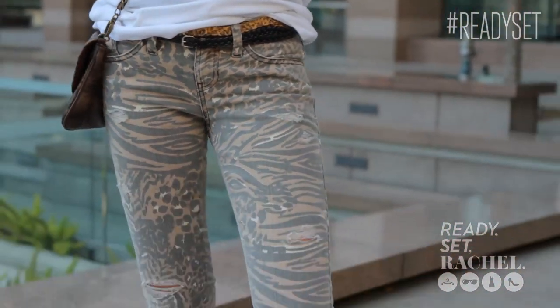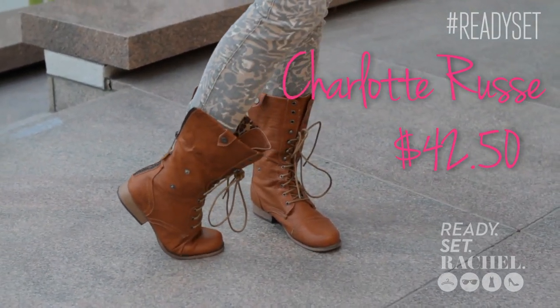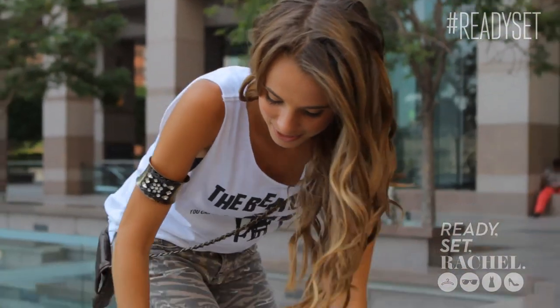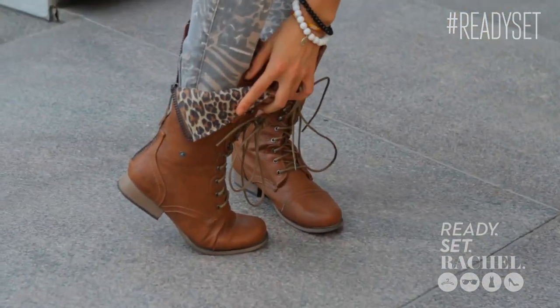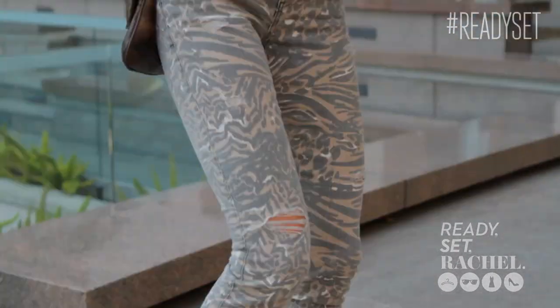My combat boots are amazing — I absolutely die for these. They are from Charlotte Russe. The cool part about them: if you want to go really wild with your outfit, these boots, if you flip them over, they have the leopard print underneath. I wouldn't necessarily recommend wearing them flipped over with this outfit, but if you were going with an all-black look or some shorts, you could definitely flip them over and show the animal print. For this outfit, I'd leave them up and just let them peek out.